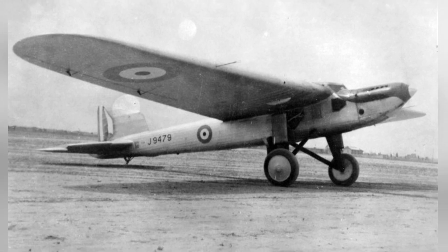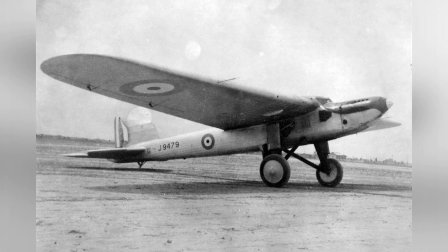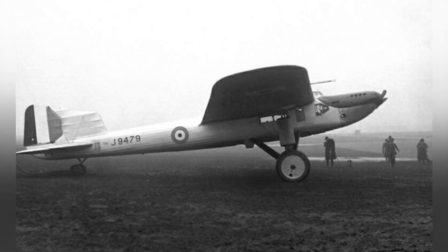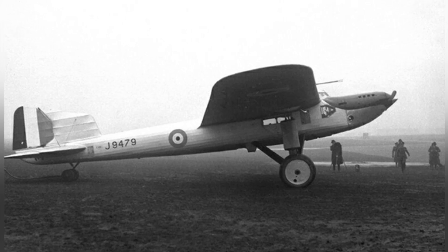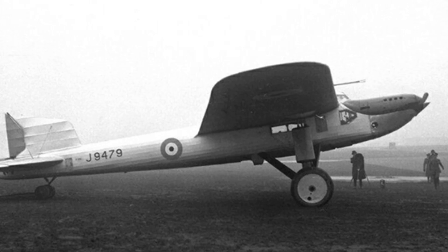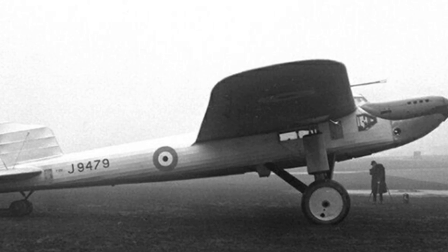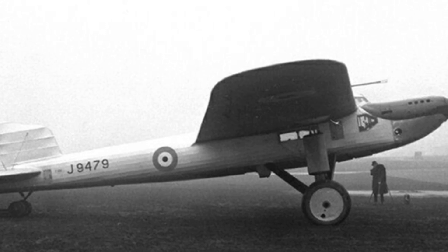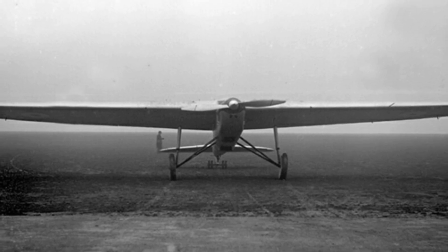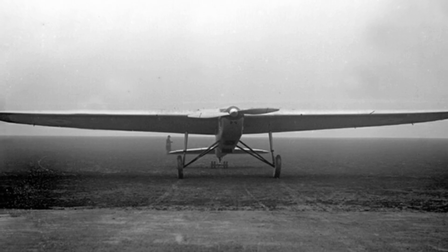In April 1929, Arthur Gordon Jones-Williams and Lt. Norman Jenkins took off from the Royal Air Force base in Lincolnshire, England, and flew to Bangalore, India, for the first long-distance flight test of the aircraft. Perhaps due to the aircraft's focus on long-range design, its take-off performance was somewhat lacking. Despite waiting for suitable weather conditions, the two pilots still decided to take off in a headwind of 10 miles per hour (16 kilometers per hour).